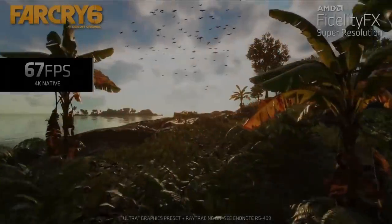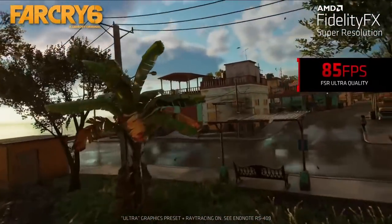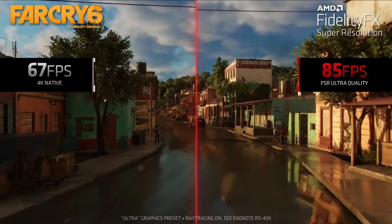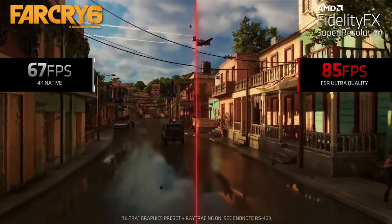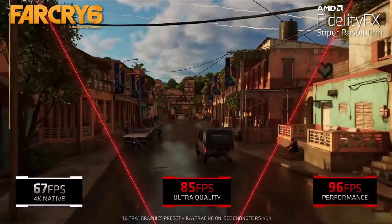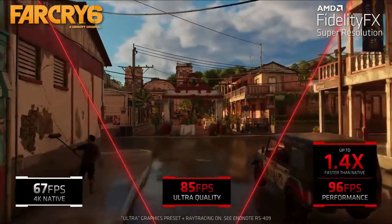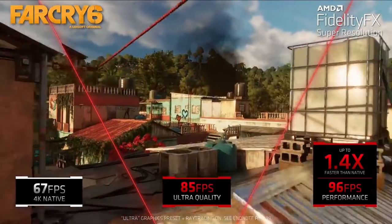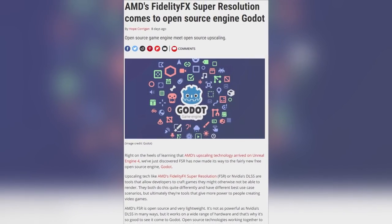It's official! AMD's FidelityFX Super Resolution, or FSR, has been added to Godot. FSR renders the game at a lower resolution and then upscales the image to your monitor's native resolution. The idea is this should provide a significant boost in performance with minimal loss in image quality. Unlike NVIDIA's DLSS, AMD FSR is GPU agnostic, meaning it can work on AMD, NVIDIA, and Intel GPUs.